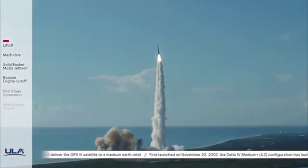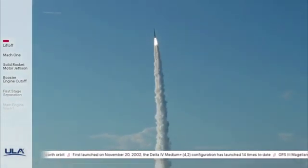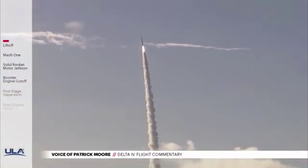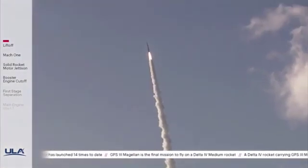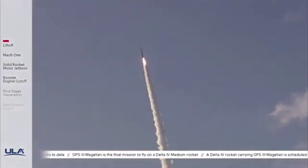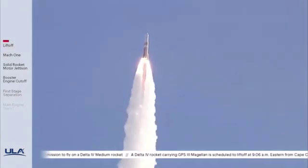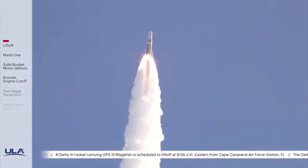Body rate response looks good. Now 15 seconds into flight. You are hearing the voice of Patrick Moore providing launch vehicle sent data. Main engine chamber pressure looks good, seeing good chamber pressure across both SRMs. 25 seconds into flight. Continuing to see good operating parameters on the RS-68A main engine. Chamber pressure on both SRMs continues to look good. Seeing good body rates on the vehicle.